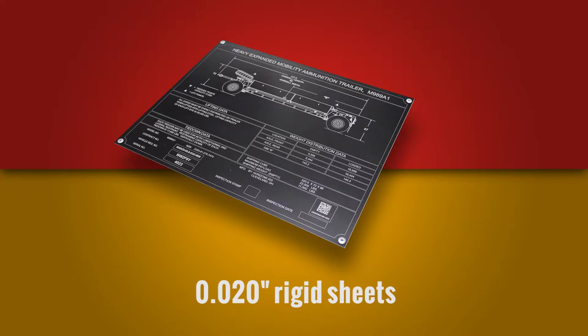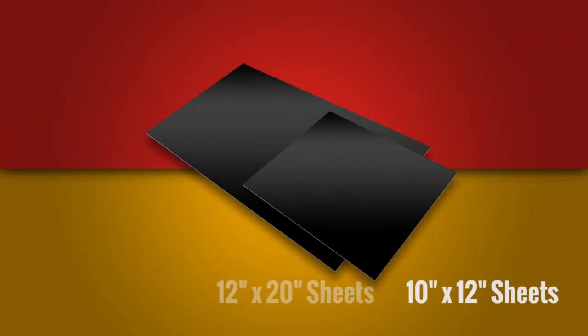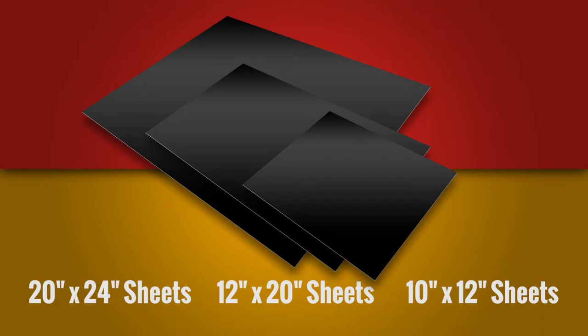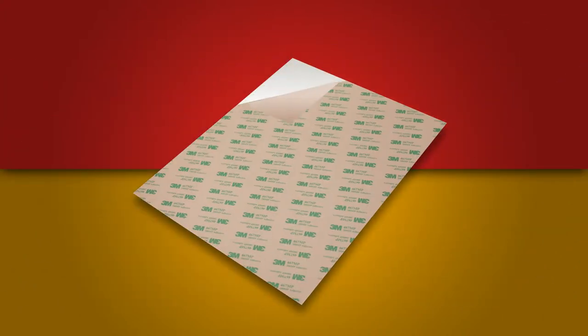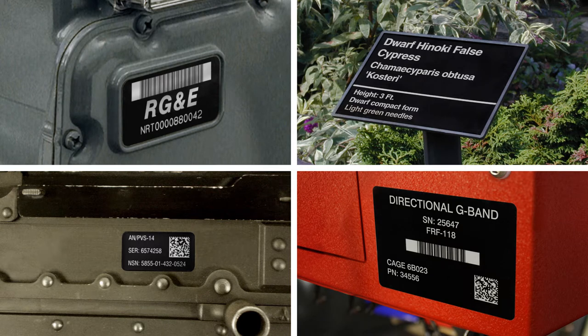Durablack is available in two thicknesses: 20 mil for rigid plates, and 5 mil foil that can be bent, curved, and shaped to attach to irregular surfaces. Durablack comes in a variety of sheet sizes that are available with 3M's 350 high-performance adhesive backing for strong attachment to a variety of surfaces.